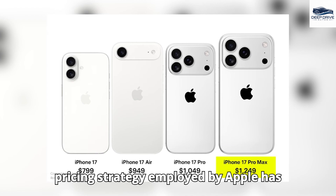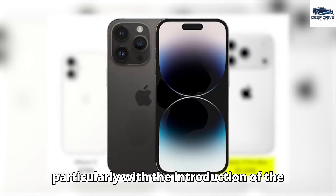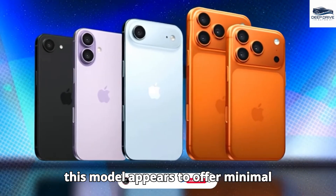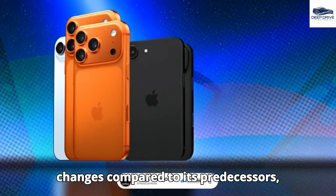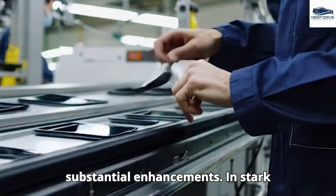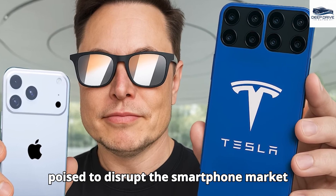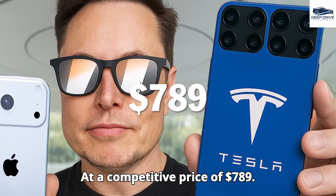Apple's pricing strategy has prompted considerable scrutiny, particularly with the iPhone 17 Pro Max priced at $1,249, which appears to offer minimal changes compared to its predecessors, resulting in growing consumer frustration. In stark contrast, Elon Musk's Tesla Pi phone is poised to disrupt the smartphone market by featuring groundbreaking innovations at a competitive price of $789.